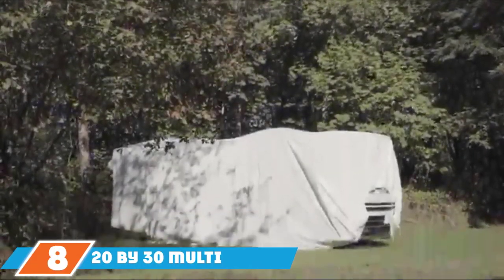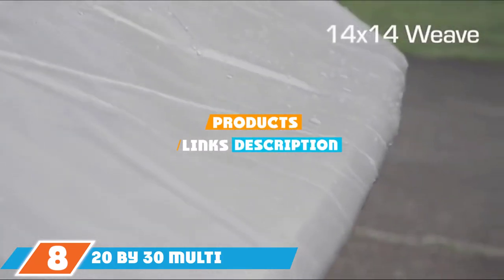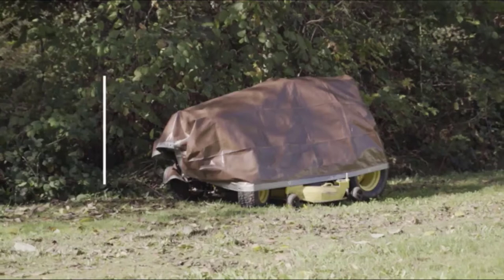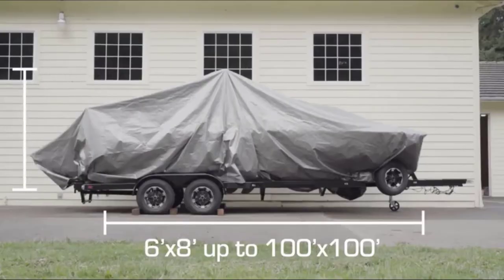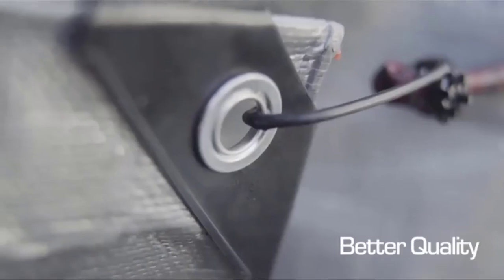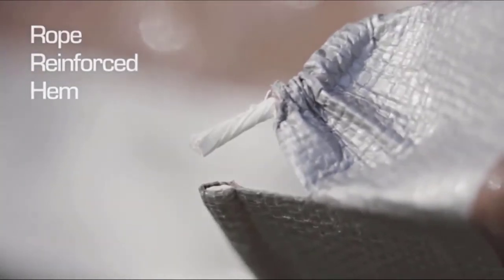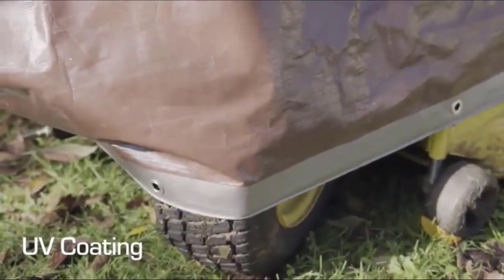The number 8 position is held by the 20x30 Multipurpose Silver or Brown Heavy Duty Dry Top Poly Tarp. If you are looking for a massive, multi-purpose tarp, then this dry top product is all you need. It is good enough for storage, camping, painting, hunting, landscaping, agricultural, and industrial use. In short, if there is anything that requires a tarp, this product can do it for you. One of the best features of this tarp is that it is UV-resistant, protecting you from the harmful effects of the sun.